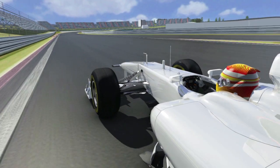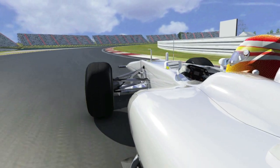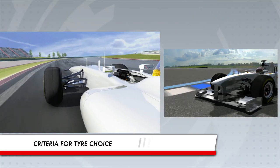The choice of compounds that are taken to every Grand Prix is determined by the tyre supplier. Pirelli follows a clearly defined five-step selection criteria in order to ensure safety, performance and spectacle above all else, using the following information.